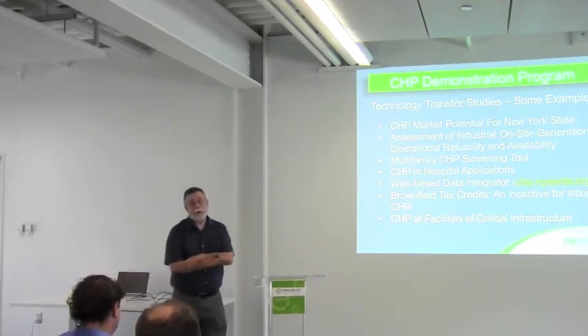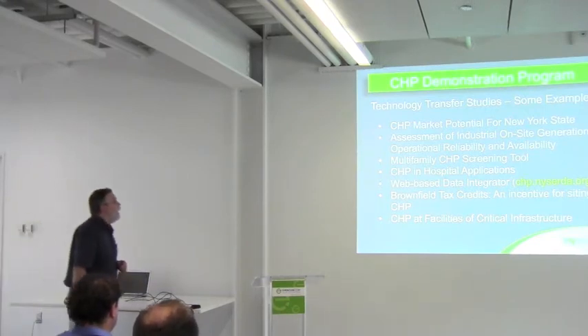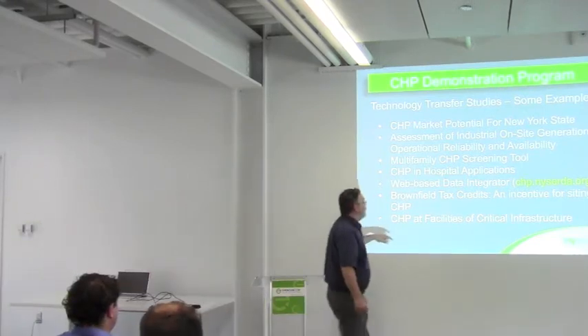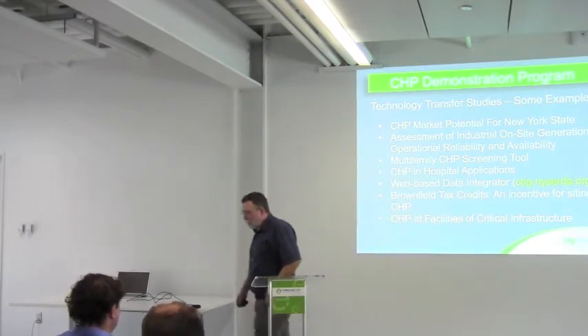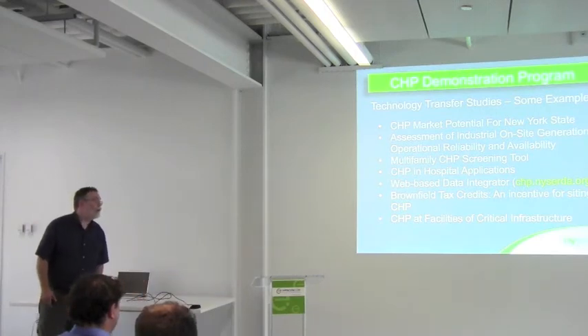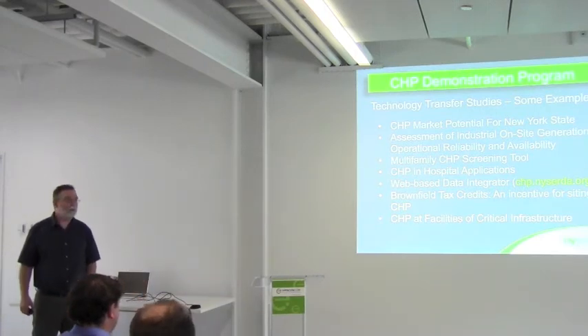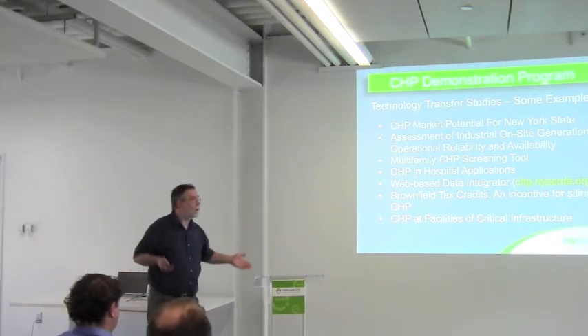Being an R&D program, we did a whole bunch of other things beyond just putting in hardware — we did a whole bunch of studies. Probably the most important is this: we claim it's the largest repository of actual CHP performance data in the world, and nobody's proven us wrong yet.